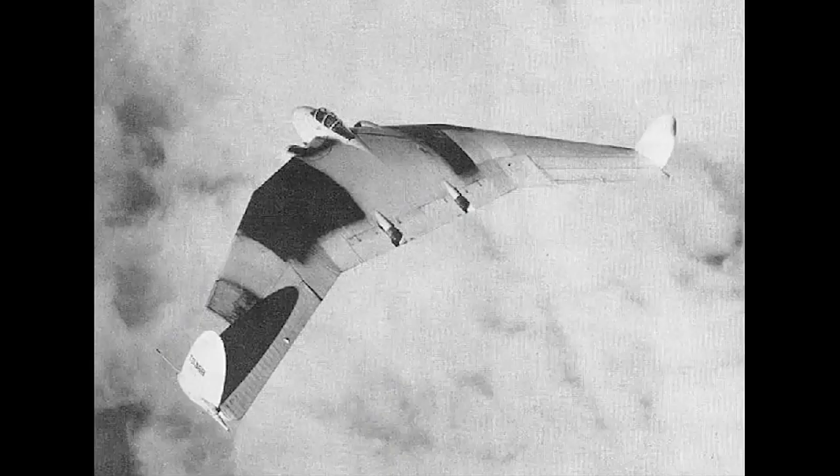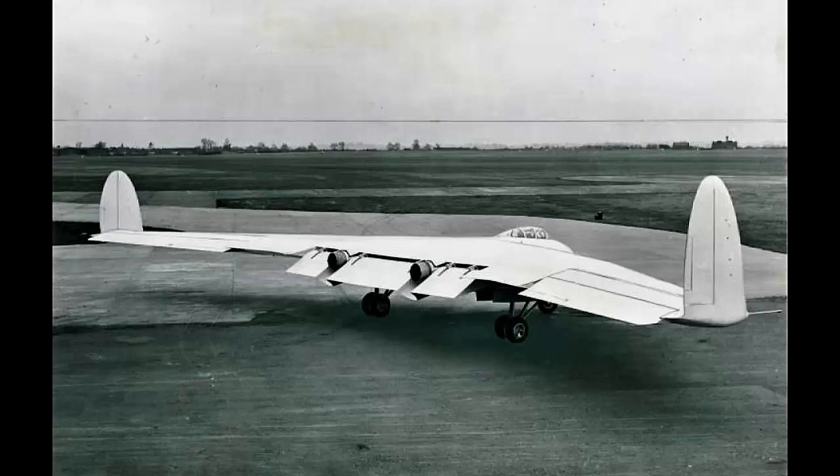Due to this event, Armstrong Whitworth abandoned the flying wing concept and instead focused on the more traditional AW-55 propeller turbine aircraft. The second AW-52 was handed over to the Royal Aircraft Establishment at Farnborough, where it was used for experimental flights until it was scrapped in 1954.